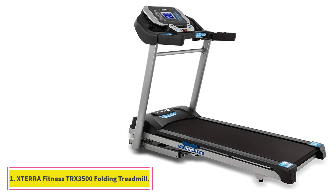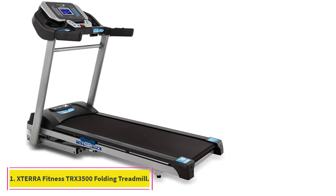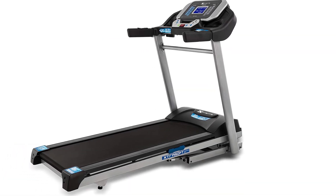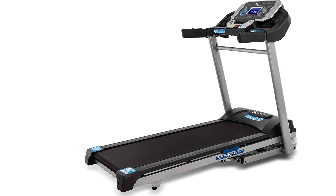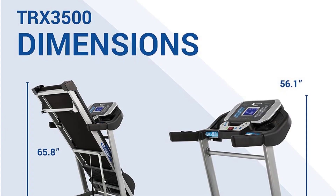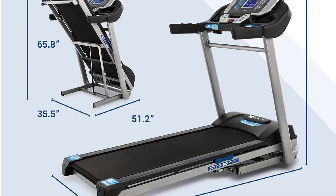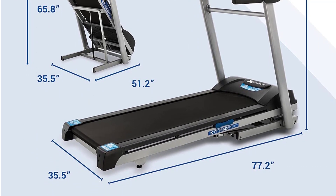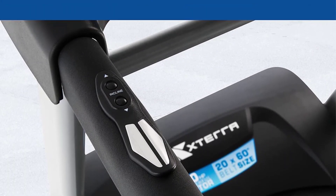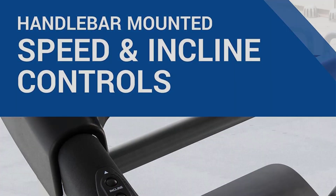Starting at Number 1: the XTERRA FITNESS TRX 3500 Folding Treadmill. The XTERRA FITNESS TRX 3500 is a moderately priced option that impressed us with its exercise quality and connected features. Its 60x20 belt allows for easy strides with less chance of snagging the edge. It is suitable for folks of all fitness levels due to the wide speed range of 0.5 to 12 mph, allowing both 5-minute milers and casual walkers to hit their stride.